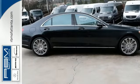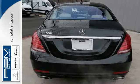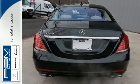Putting you firmly in command, it comes replete with a navigation system, heated leather seats, a cabin fragrance system, and a Burmester premium sound system.